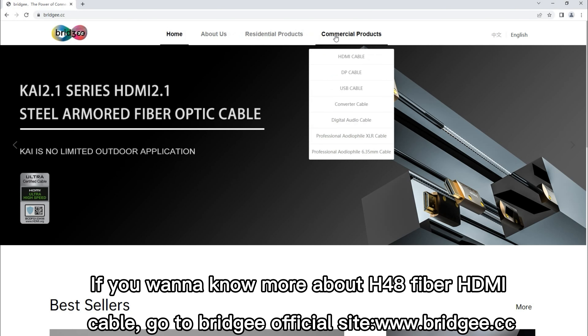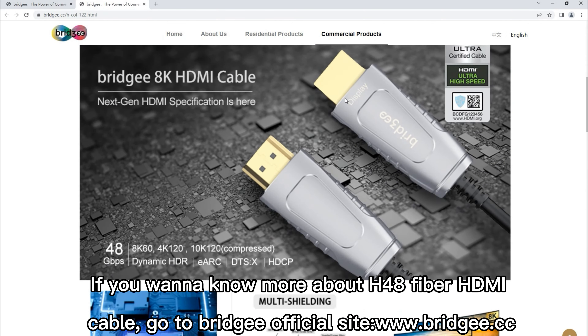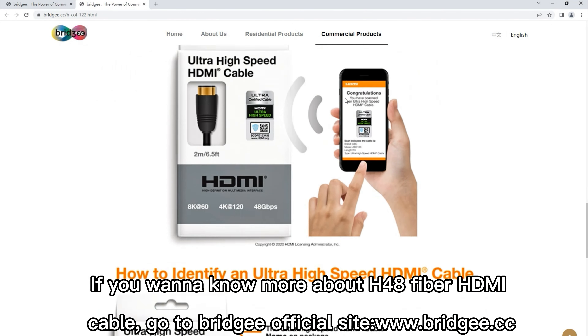If you want to know more about the H48 fiber HDMI cable, go to Brigi's official site at www.brigi.cc.